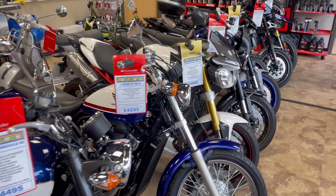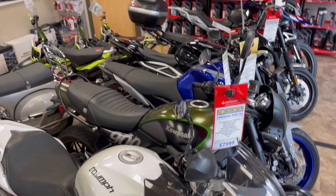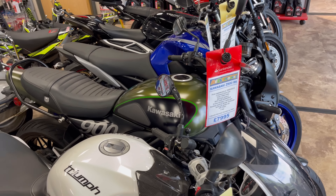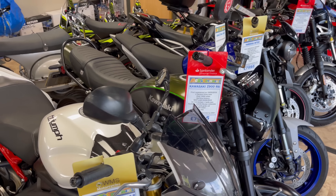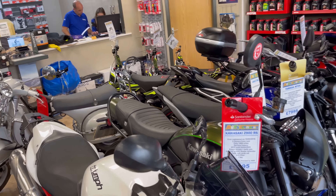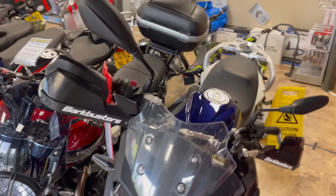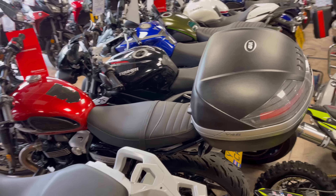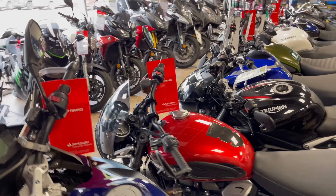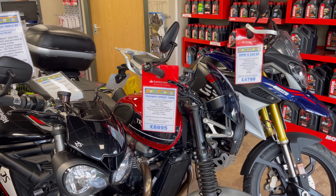You've also got a Speed Triple here. The Kawasaki Z900RS, which is an extremely popular bike — £8,000 for that. I've been meaning to test one of those for a long time. Then there's a Street Triple, a Speed Twin there for sale. These are always popular bikes. I've never actually tested one of these before. If you're looking at one, they go for around £8,900 or so.